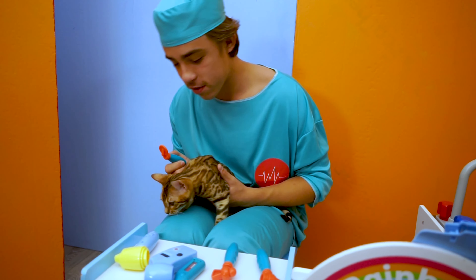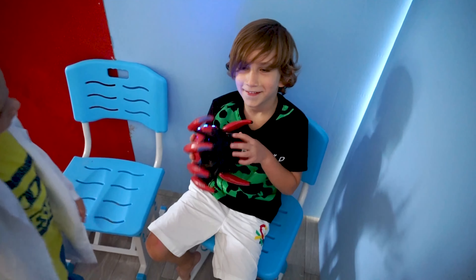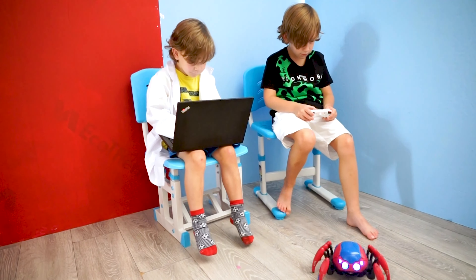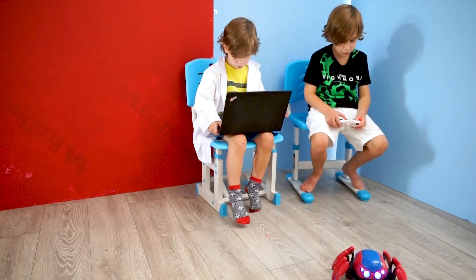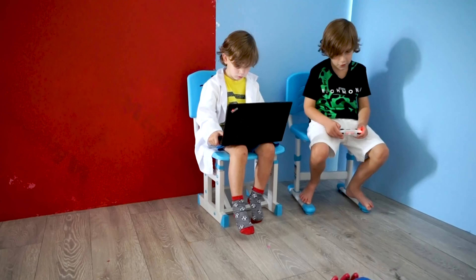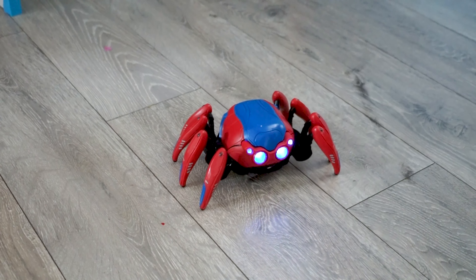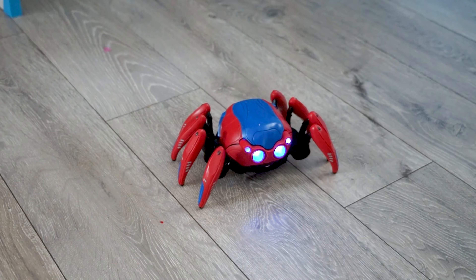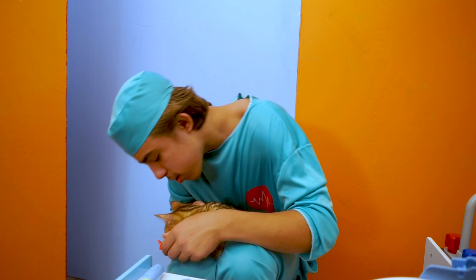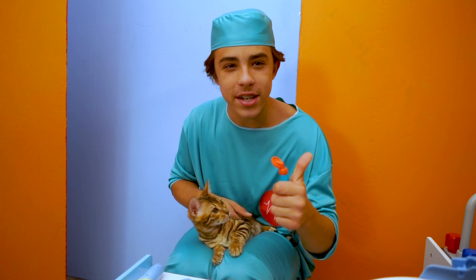Now let's check her teeth. Okay, let's check her out. That's a really cool toy. Let's check the structure in three, two, one. Wow, that's cool. Oh yes, her teeth seem to be in great condition.